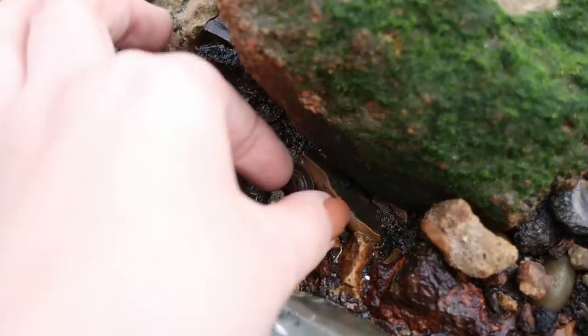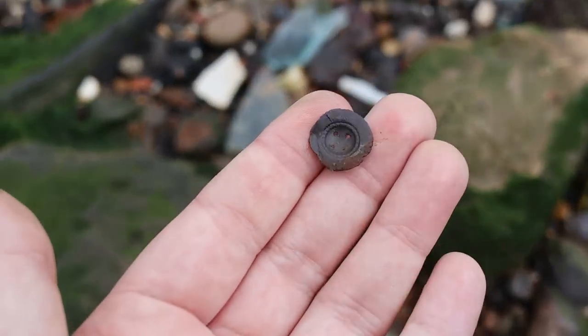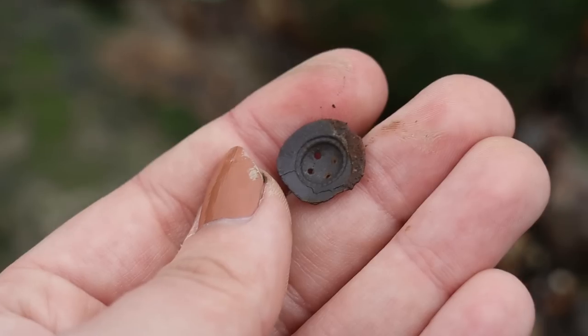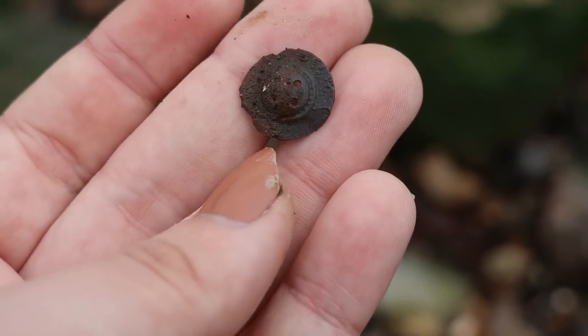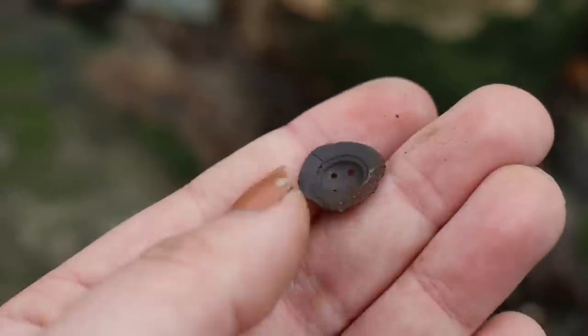It looks like a good button as my first find. How delicate is that? That's like a pewter button — that could have some real age to it. It's decorative.